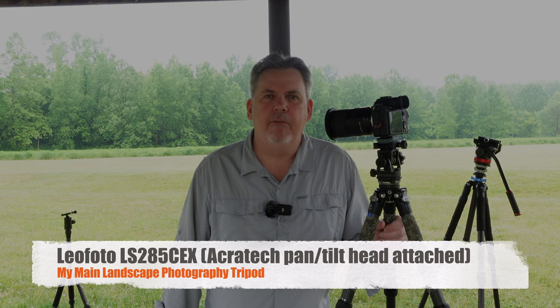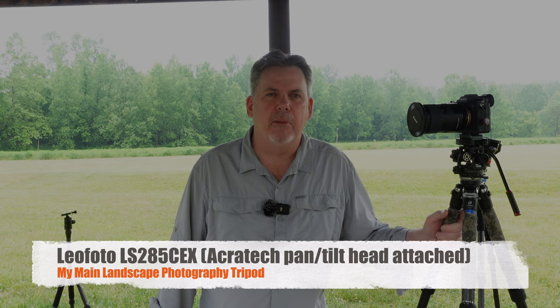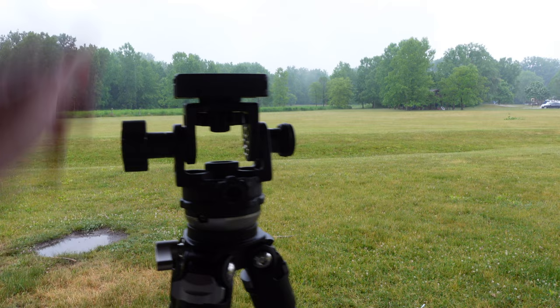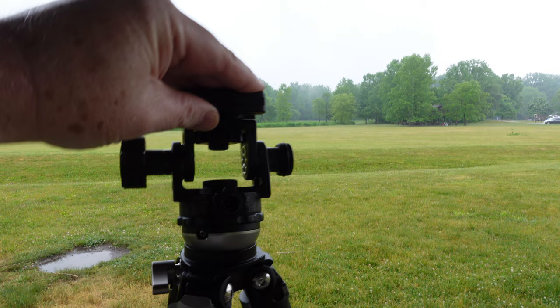I currently own three tripods that I use for different use cases. I've owned and sold others that didn't fit my needs, but I've settled on these for now and they do take care of my needs. The first one is my general purpose landscape tripod. It's stable and sturdy enough for all of my landscape needs, and light enough to carry on most of my day hikes. It also has the ergonomics I like, with a leveling base on top that makes it easy to level the tripod once it's set up without futzing with the ball head.